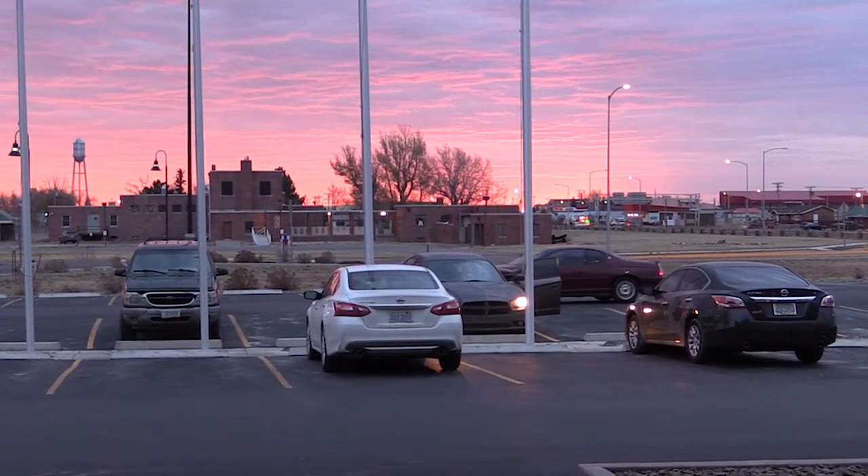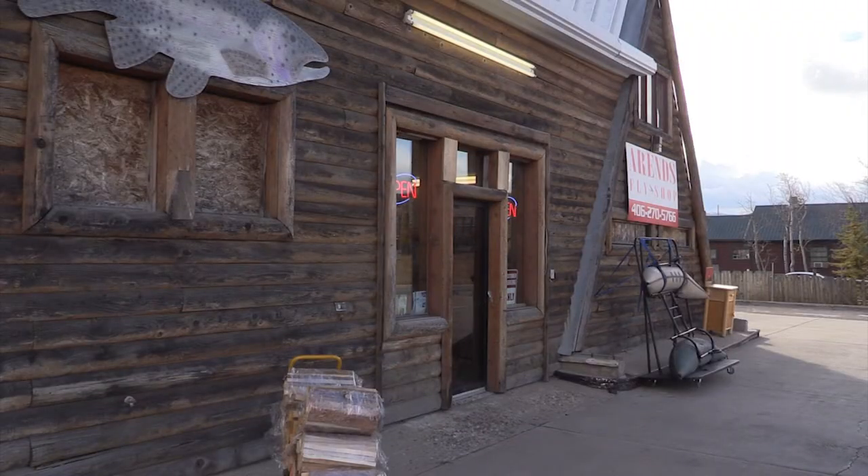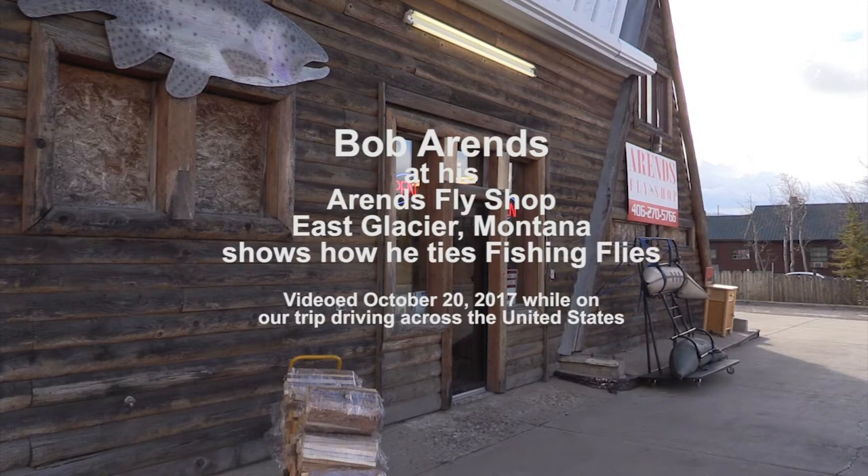The entrance to Glacier National Park was only a few miles from Browning, and we stopped at a fly shop to ask directions to the entrance. Not only did we get directions, but we had a wonderful time meeting and talking with Bob Ahrens, who showed us how to make a fly.